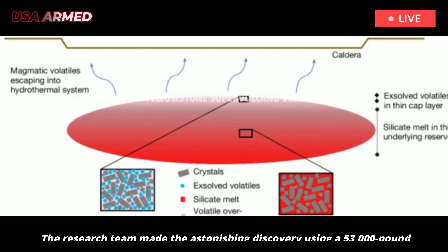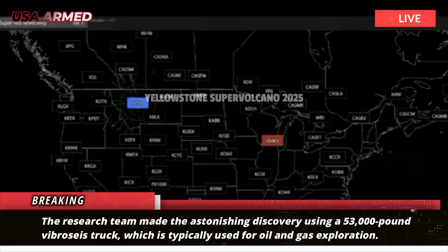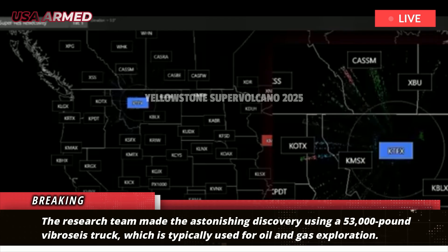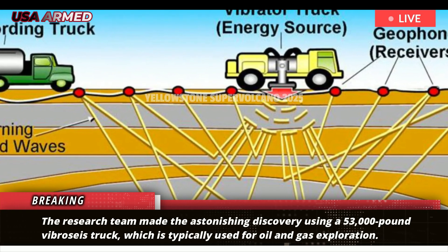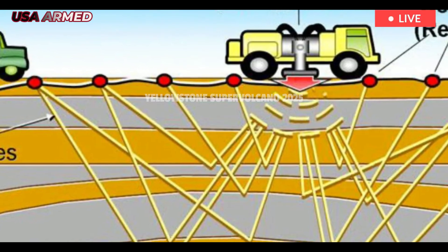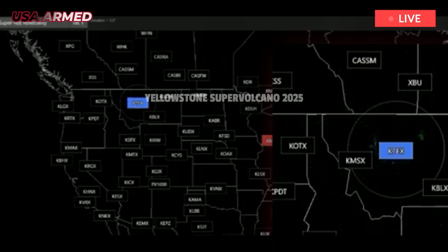The research team made the astonishing discovery using a 53,000-pound Vibrosis truck, which is typically used for oil and gas exploration. The Vibrosis truck digs deep into the Earth's surface, creating strong, measurable vibrations, which researchers measure to determine the presence of oil, or in this case, magma.